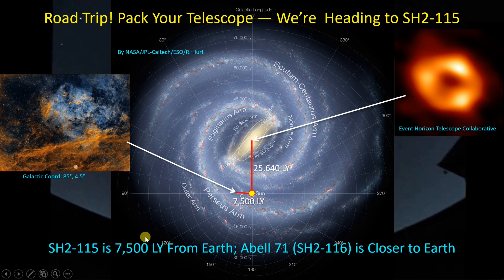SH215 has a galactic coordinate of 85 degrees, so it's along a line roughly here, and at 7,500 light years away, that puts it about roughly here. It's really not that far away when you compare it to the size of the galaxy and our distance from the center. Abel-71 is a bit closer to us than SH215, as it appears in the photograph to be in front of the nebulosity associated with SH215. I could not find a good reference for how far away Abel-71 actually is, but it's somewhere along this red line from the sun within the 7,500 light year distance.